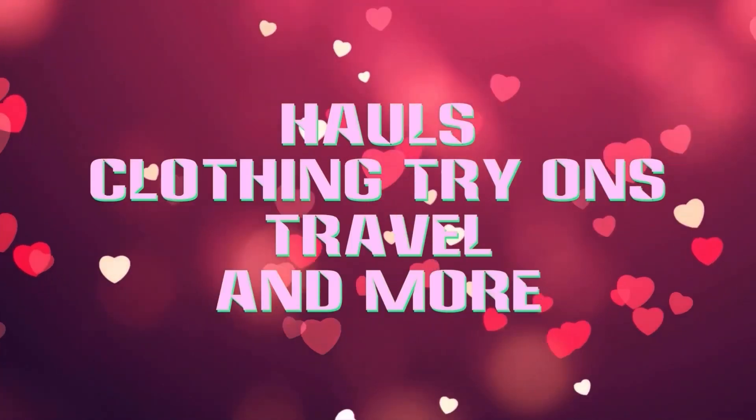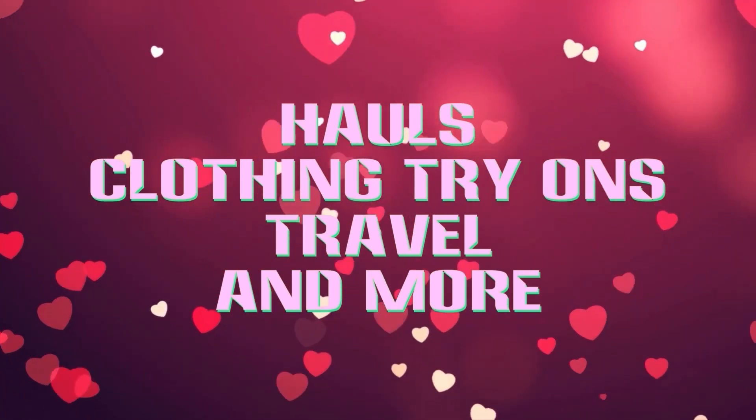Are you ready to see what I picked up at the Goodwill on Senior Day? Stay tuned. Hi, Grandma Bev here from Life with Grandma Bev, and welcome back to my channel.